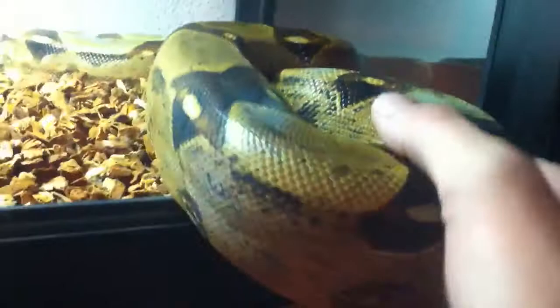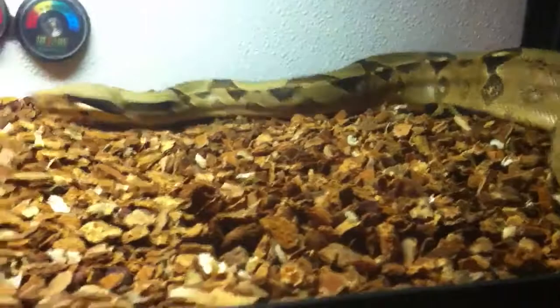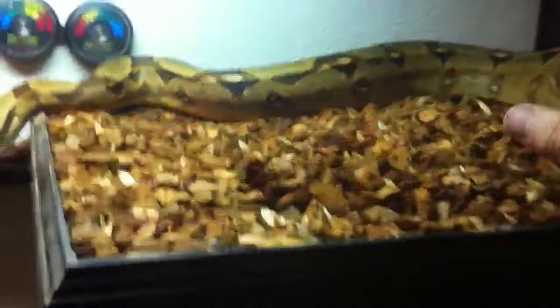This is Zeus, a normal male boa constrictor. He's huge. He doesn't like being touched too much — he's running away from me right now. Let's just show you how big he is. He's huge, man. He's like 6 and a half feet, just about.